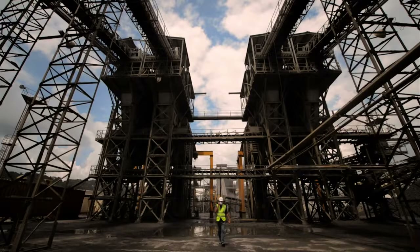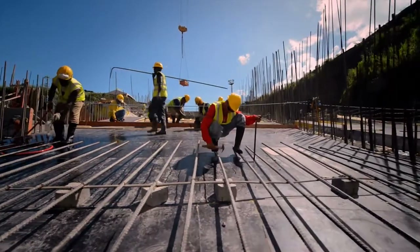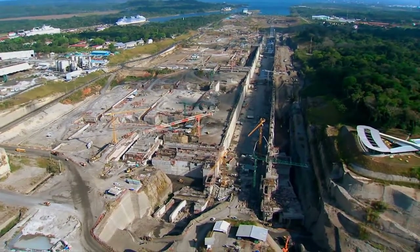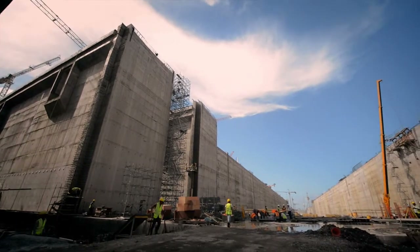They come, go, sacrifice and give it their all. The goal: to build the new locks — wider, deeper, longer.